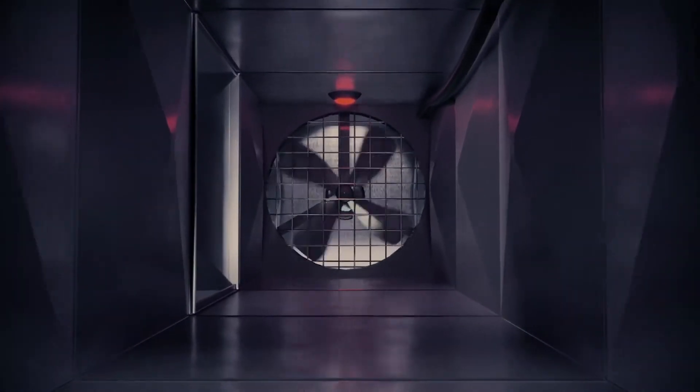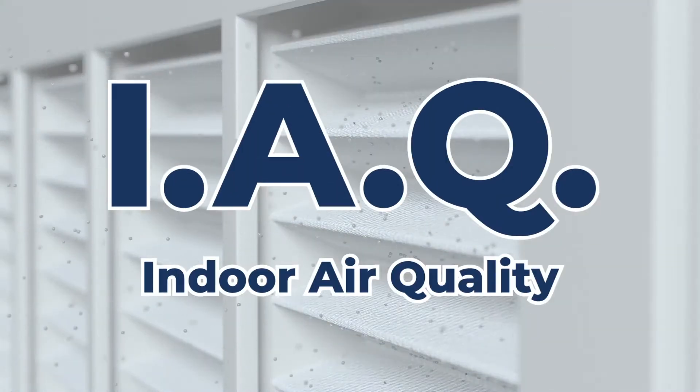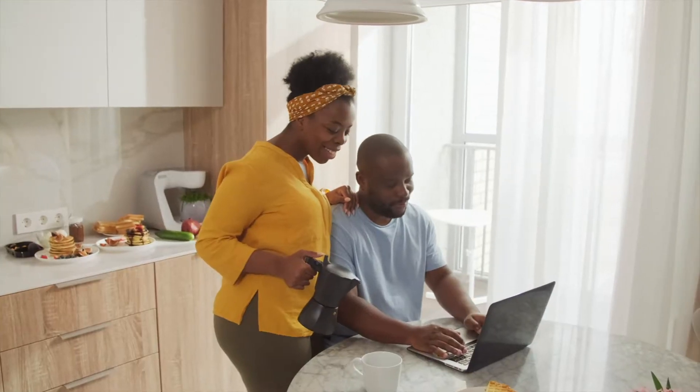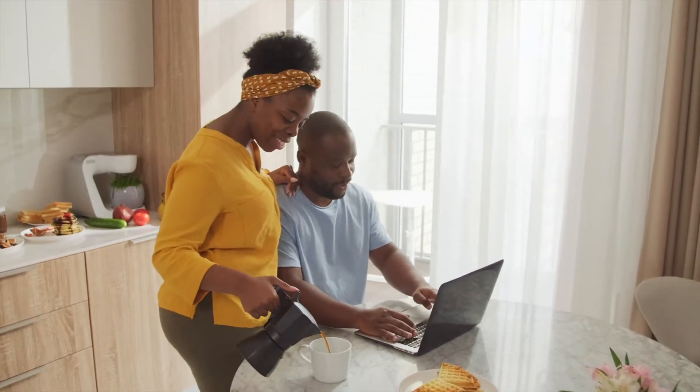Welcome to our comprehensive guide on indoor air quality, commonly known as IAQ. While we tend to be concerned about the quality of outdoor air, we often overlook the fact that the average American spends approximately 90% of their time indoors. That's a significant amount of time spent inhaling the air surrounding us.